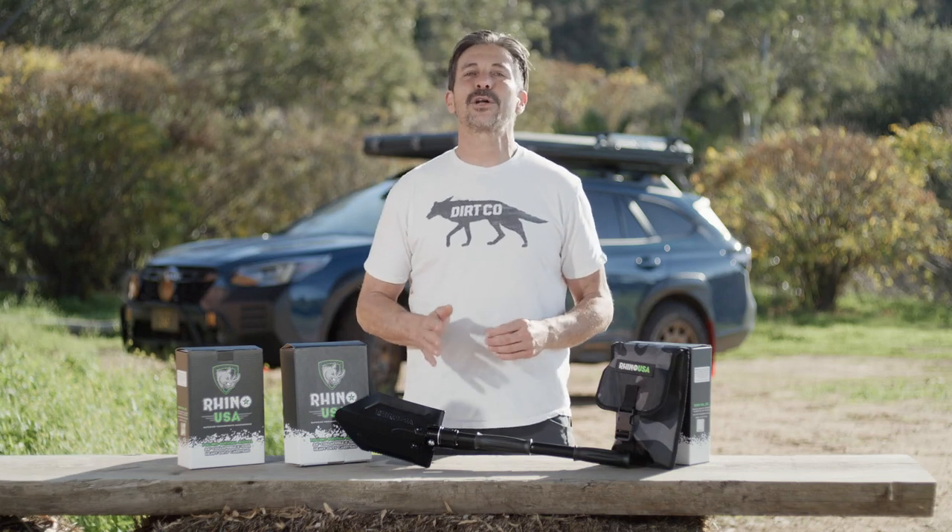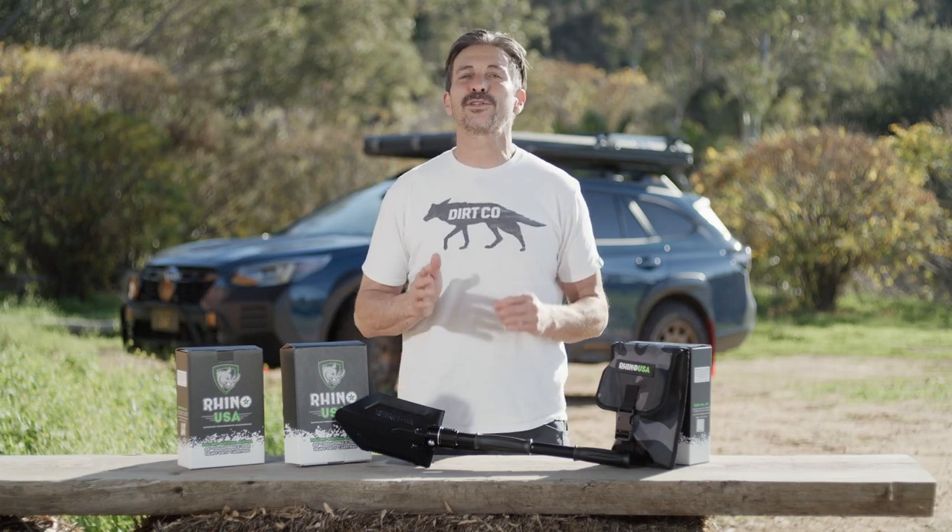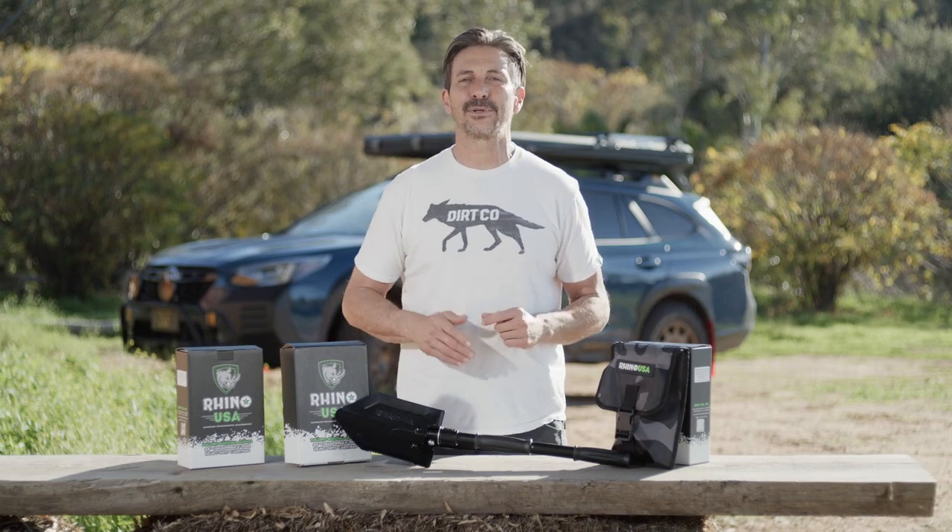Hey guys, Mike Caffro here and today we want to share an update with you on one of our most popular survival and recovery tools, the Rhino USA Collapsible Survival Shovel.